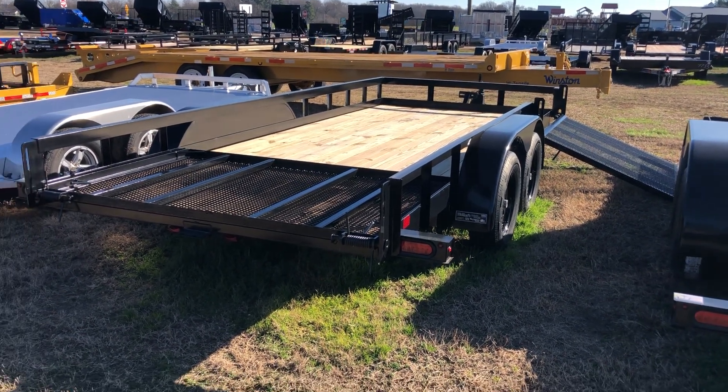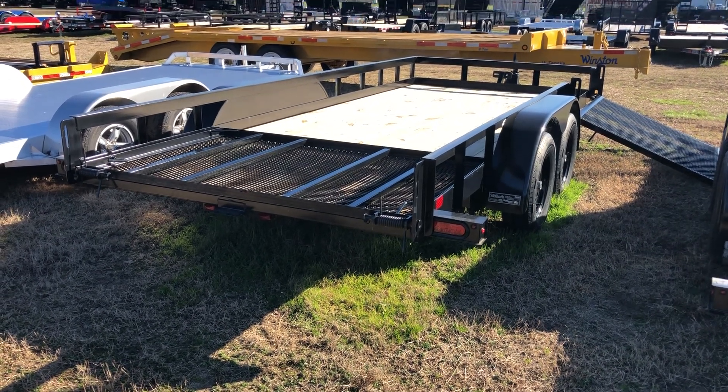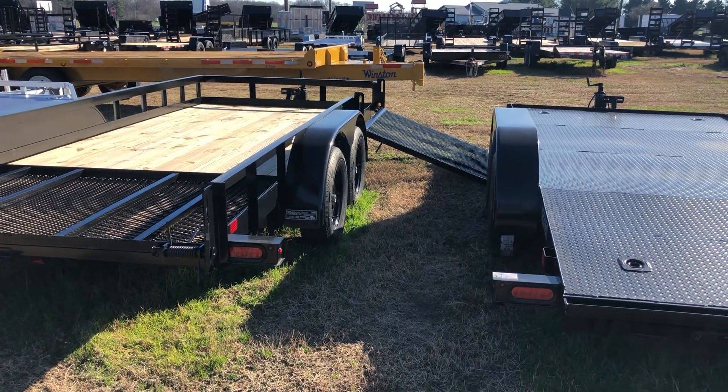That's right, two gates: one on the back, it's folded forward, has the spring assist, it folds backwards, treated wood floor, and then one on the side.